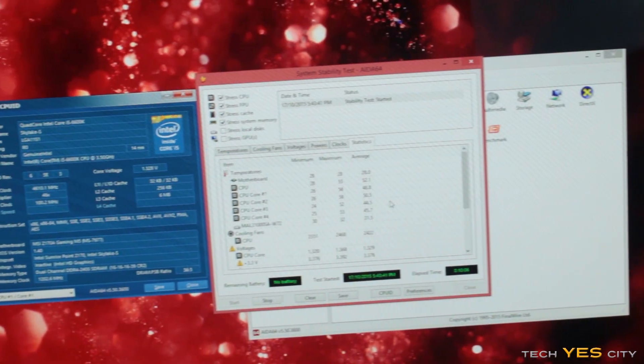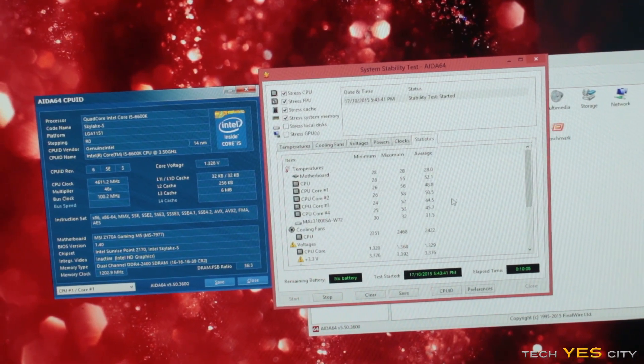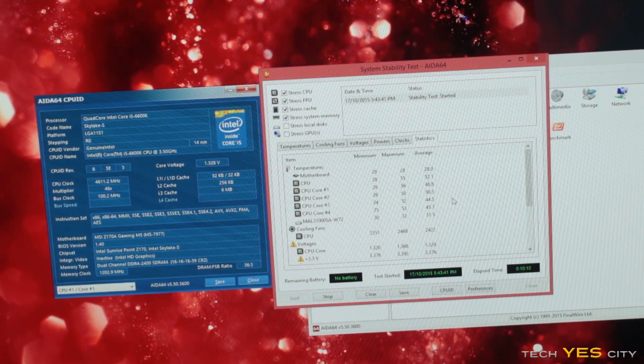The one thing I will point out though is this chip on average needs more voltage than a Haswell will need to get to the same core speeds, which was interesting. I got the 4670K to 4.6 GHz at 1.28V. The 6600K on the other hand needed 1.35V, which is interesting since we're stepping down to 14nm.